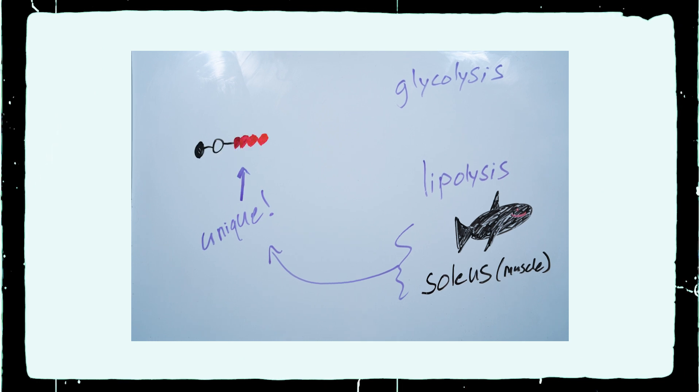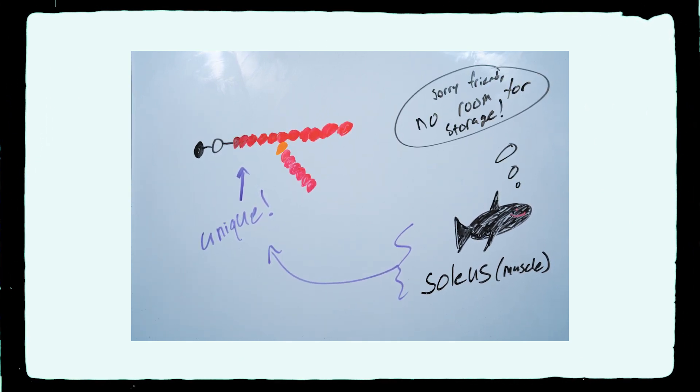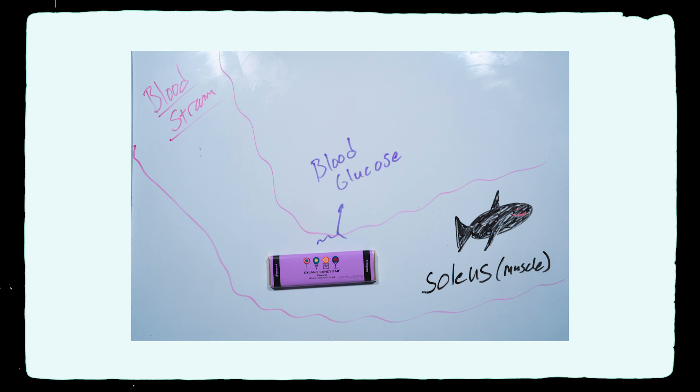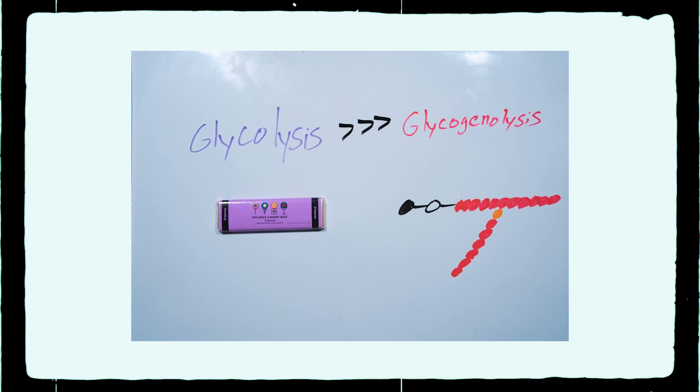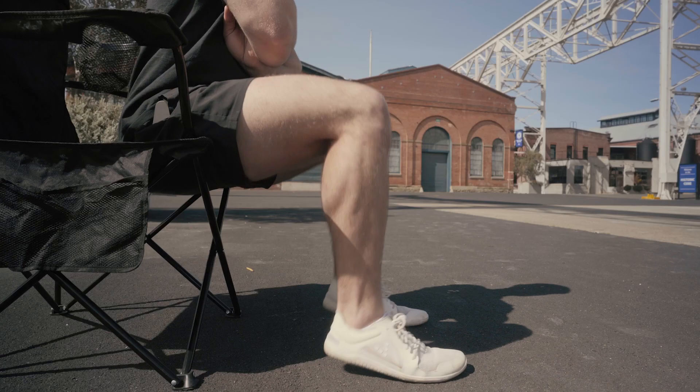The soleus muscle is unique because it's not able to have these huge stores of glycogen. Rather, it prefers to source its energy directly from the bloodstream — from your blood glucose. In other words, it prefers glycolysis over glycogenolysis. The soleus muscle is an endurance muscle. As long as there's glucose circulating in your bloodstream, the muscle is going to be able to activate as much as it wants without fatiguing. This helps explain not only how the soleus push-up exercise lowers your blood glucose, but also how participants were able to do this exercise for four and a half hours without getting tired.